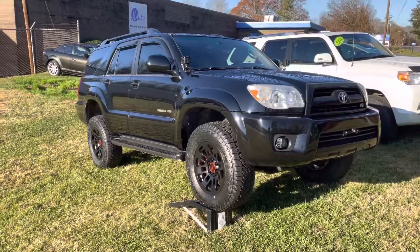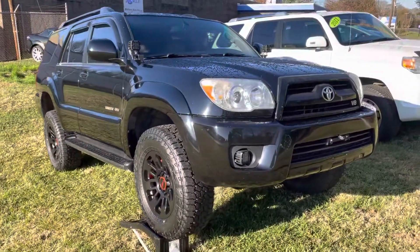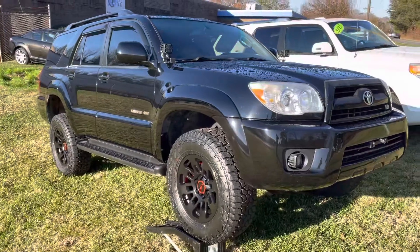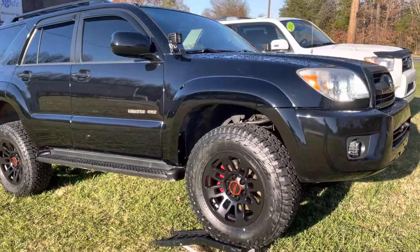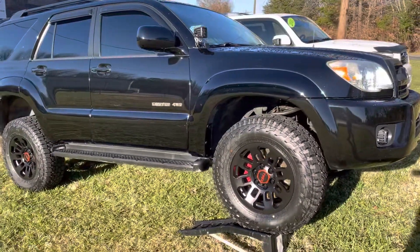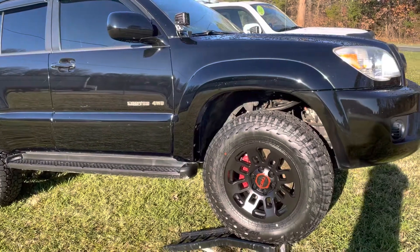We've got here a 2008 Toyota 4Runner V8. It does have a 3-inch ReadyLift lift kit on it. It is a suspension lift, so you're gonna have the new springs, coils. Not looking at new shock absorbers, but it is a 3-inch lift.